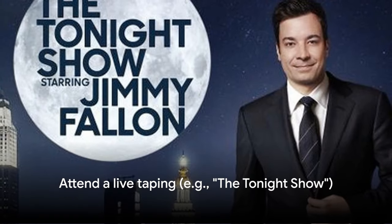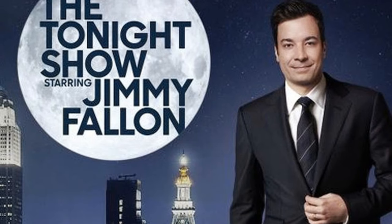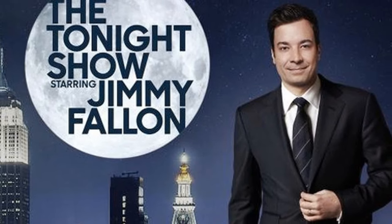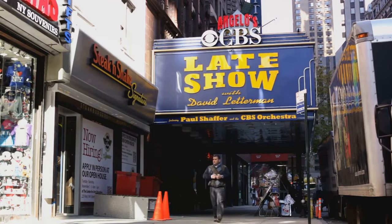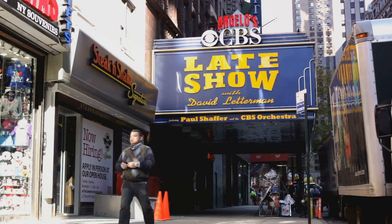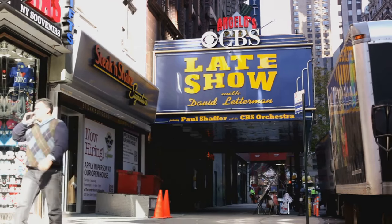Number 26, attend a live taping — for example, The Tonight Show. Being part of the audience for a live TV show taping is a unique New York experience. Shows like The Tonight Show and Saturday Night Live offer free tickets to their tapings, providing a behind-the-scenes look at television production.